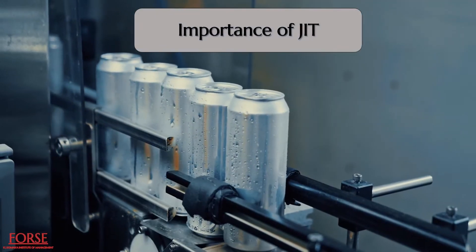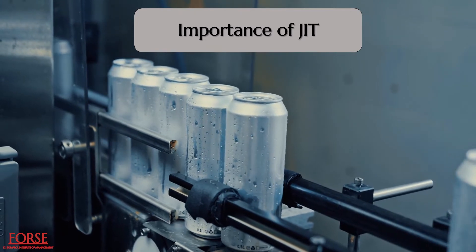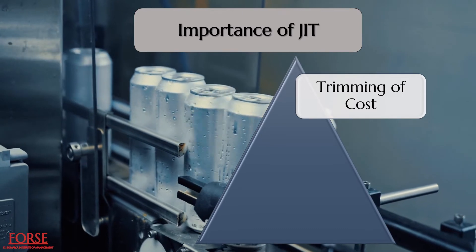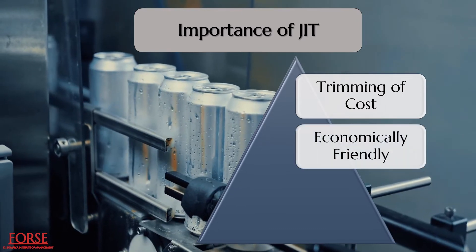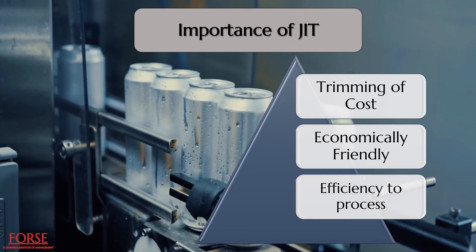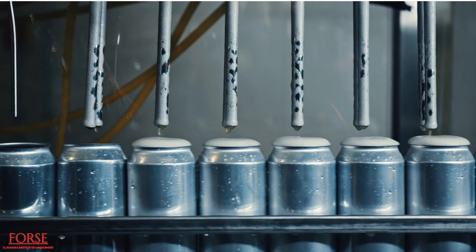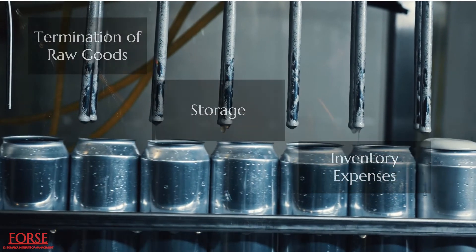The importance of JIT in production planning and control is such that JIT led to a trimming of warehousing and logistical costs, thus transferring the savings to render the finished goods more economically friendly, as JIT adds efficiency to the entire process. Efficiency is added to the system in several steps, and the crucial merits are the termination of raw goods, storage and inventory expenses.